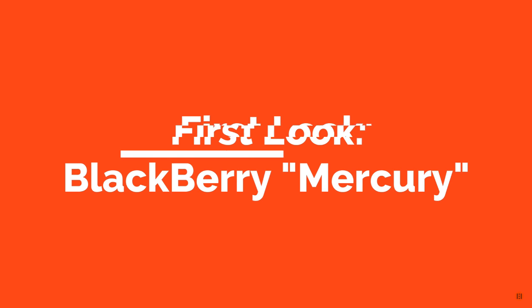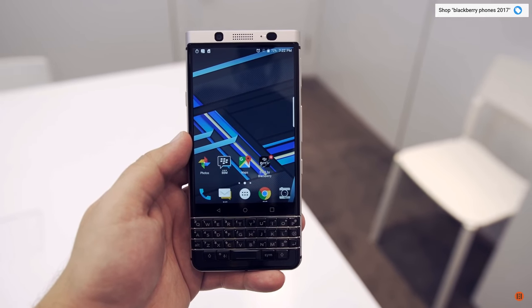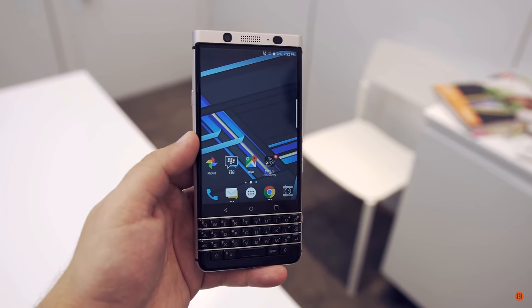This is the BlackBerry Mercury. They haven't come out with a new phone in, I don't know, 20 years, and the only people that will buy this is really, really old people. So let's check it out.